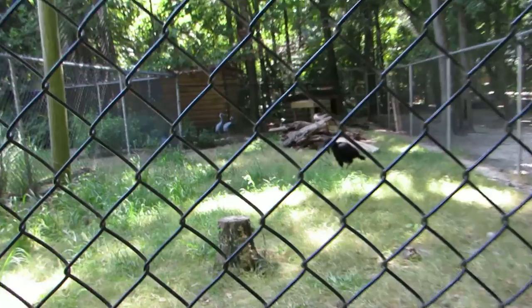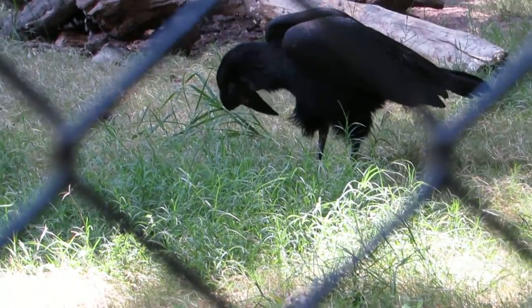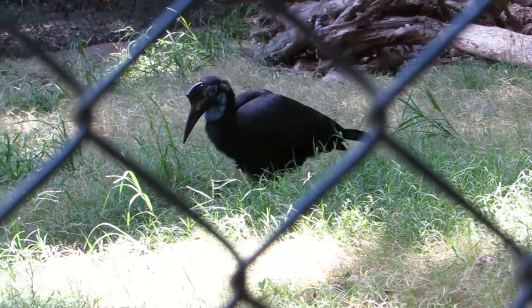I looked up the information today and I know the male and the female have a difference between the blue and the red. And of course now I can't remember which is which.